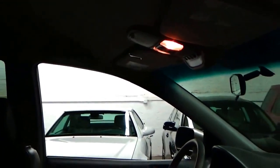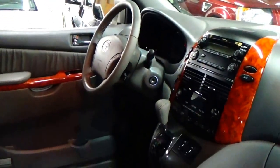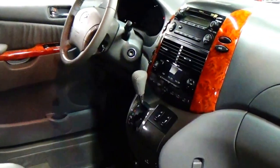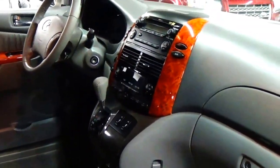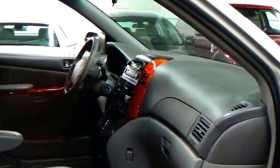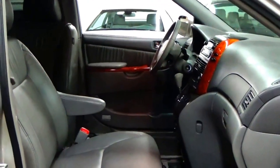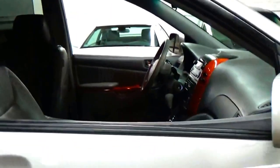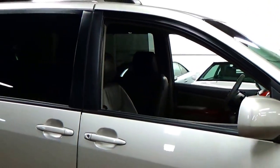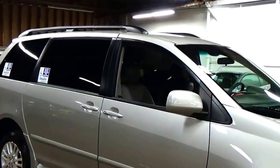This car — everything about this car is high quality. Look up the name Braun. If you're in the market for one of these already, you probably already know how fantastic these vehicles are. Everything was thought out and planned with these cars to make them as accessible as possible for customers who just need a little bit of help getting in and out and loading. I'm going to open the ramp one more time so you can see just how easy this is to operate.